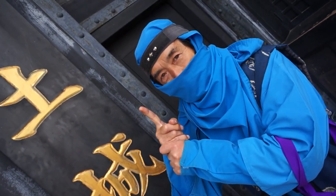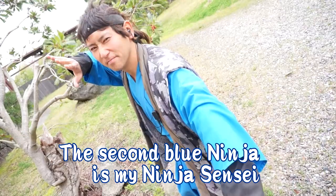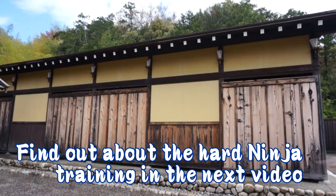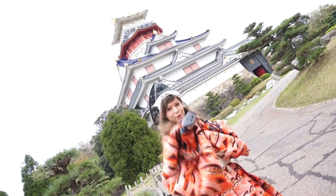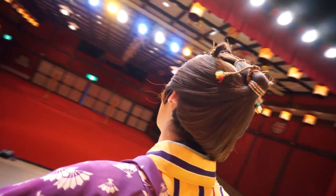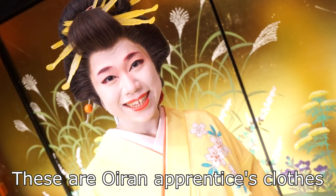This is a horse. Here are the samurai clothes, which means they are for a princess who goes out to fight. This is a clothing dress.